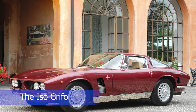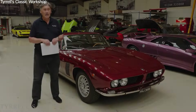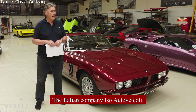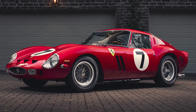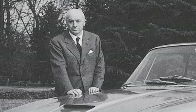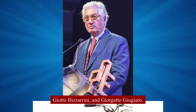The Iso Grifo is a fascinating car with a rich history. Produced between 1965 and 1974 by the Italian company Iso Autovecoli, it was designed by Giorgetto Giugiaro at Bertone and engineered by Giotto Bizzarini, who had previously worked on the Ferrari 250 GTO. The Iso Grifo came to life through a team-up between Renzo Rivolta, Giotto Bizzarini, and Giorgetto Giugiaro.